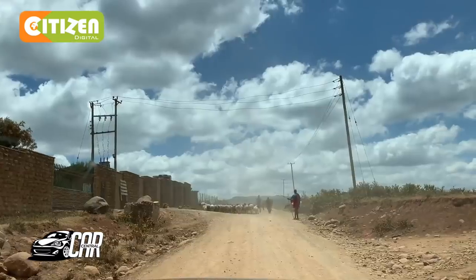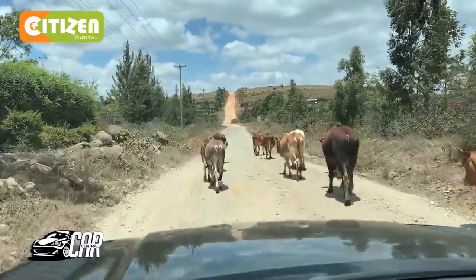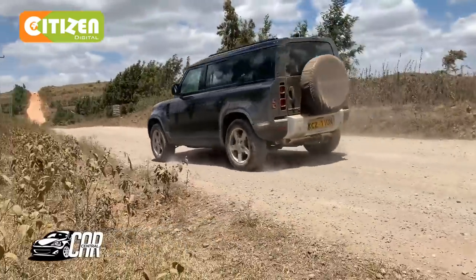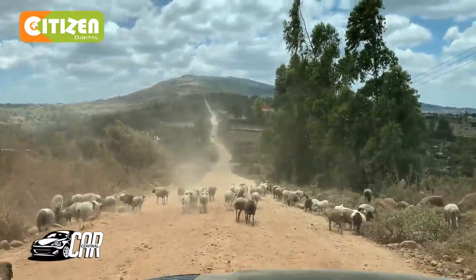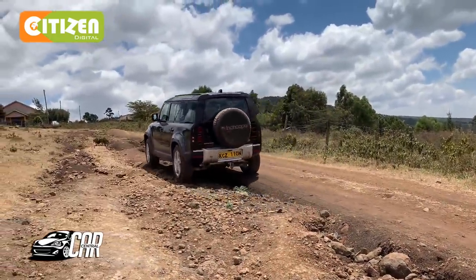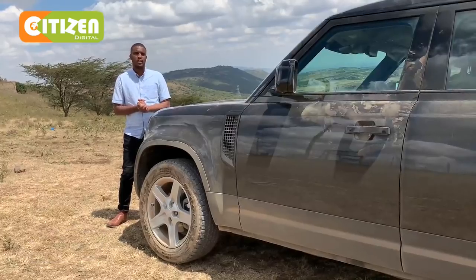When all is said and done, we've driven the Land Rover Defender on-road and off-road. We've seen what it's capable of, and yes, it is better than the old Land Rover Defender. It's a mishmash of the Discovery, the Range Rover Sport, and the Land Rover Defender's off-road capabilities rolled into one — a very capable car. It retails for 17 million shillings, and this is not the top tier. The six-cylinder turbocharged version goes for 20.5 million shillings. Would I buy it? Absolutely yes.